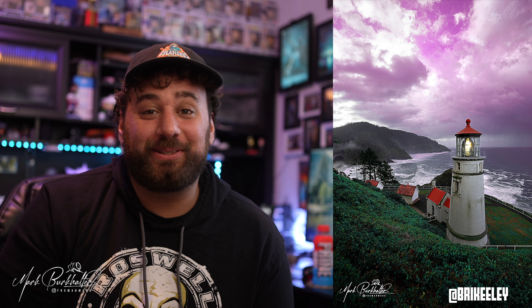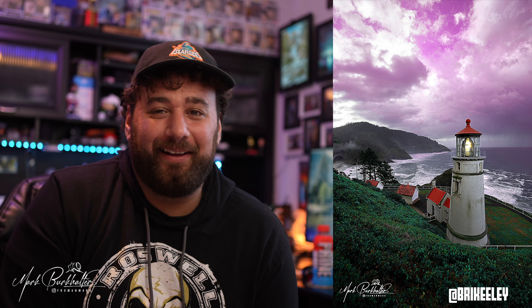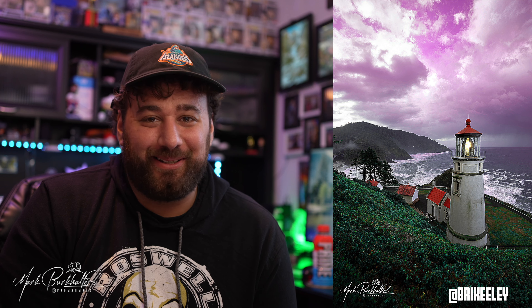Next we have Brianna. Here's her before and after — the purples, I love it, it looks great. She loves purples as I say every week, but the sky being purple is awesome. It actually kind of fits the vibe because it was such a moody day that day, so it doesn't look out of place. The detail is great, I'm a fan. Good job Brianna.